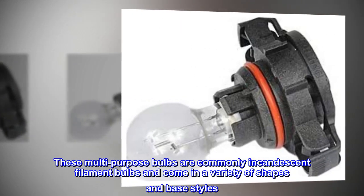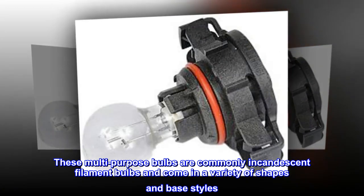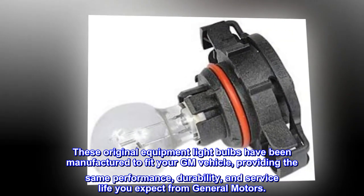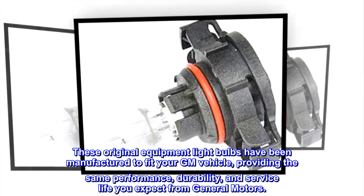These multipurpose bulbs are commonly incandescent filament bulbs and come in a variety of shapes and base styles. These original equipment light bulbs have been manufactured to fit your GM vehicle, providing the same performance, durability, and service life you expect from General Motors.